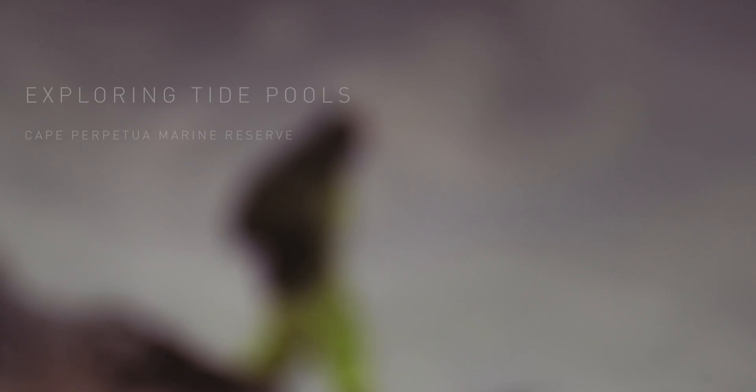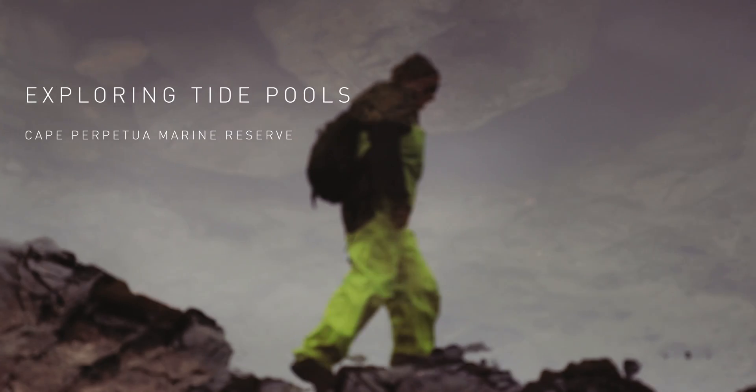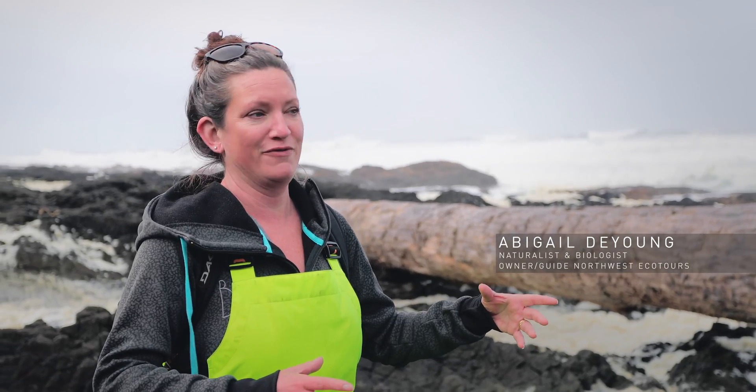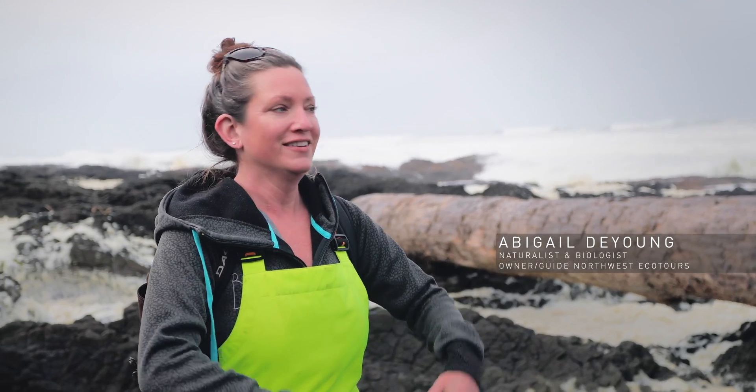You'll know when you find the tide pools if you see strange animals that you maybe have never seen before — in the water, in the rocks.